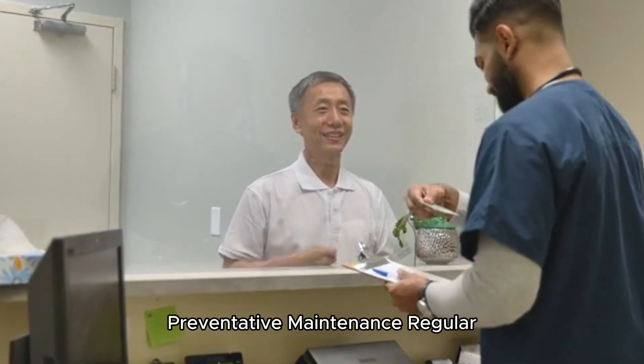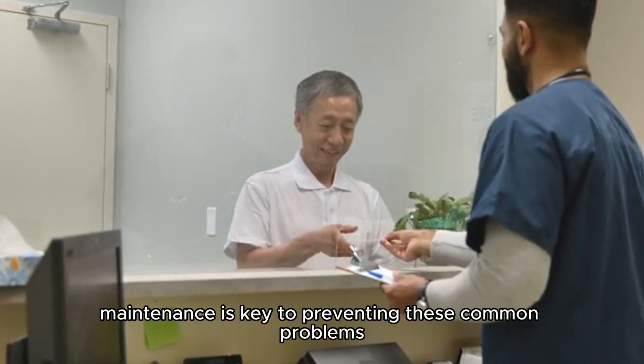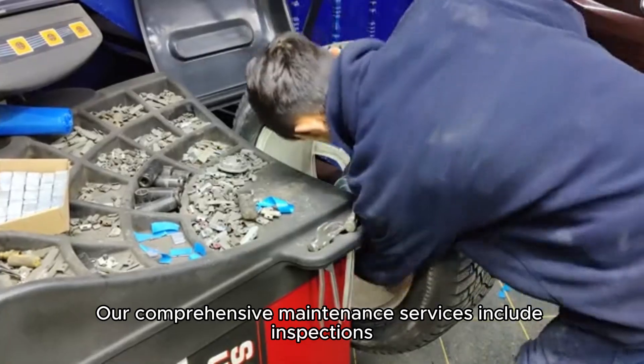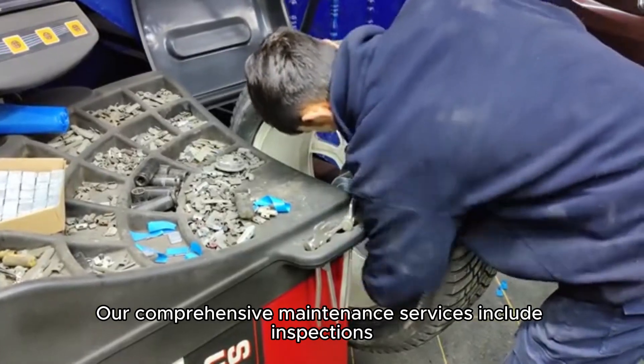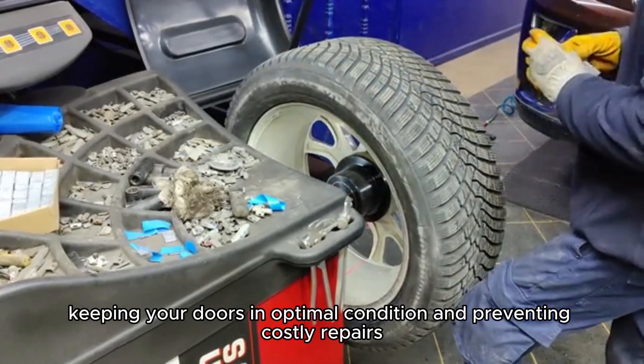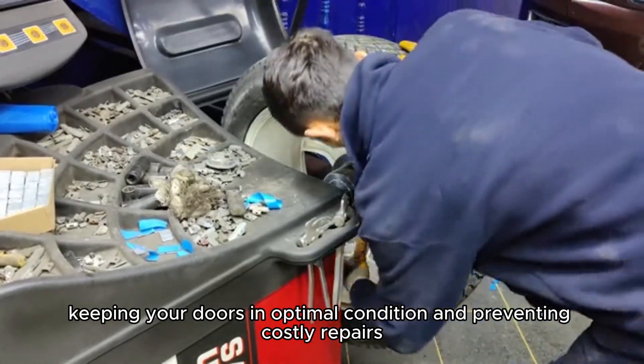Preventative Maintenance. Regular maintenance is key to preventing these common problems. Our comprehensive maintenance services include inspections, lubrication, and adjustments, keeping your doors in optimal condition and preventing costly repairs.